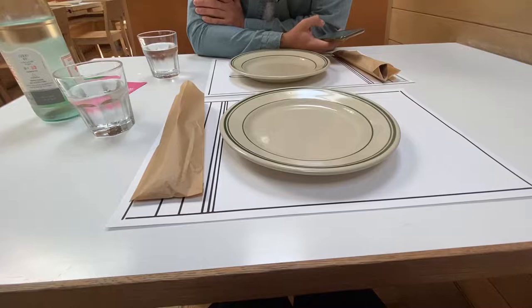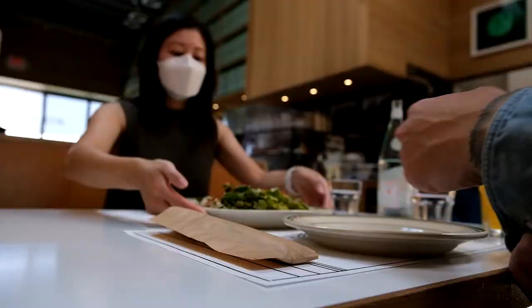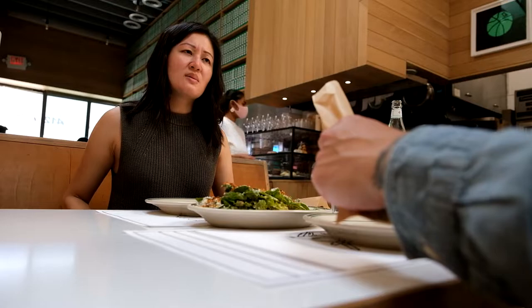It was fairly empty when we arrived and they don't have any menus — you can scan the menu through a QR code. We thought the service was really great. The servers were very attentive and they were very friendly.